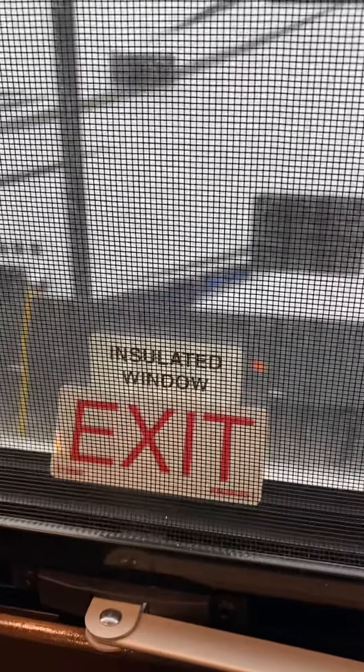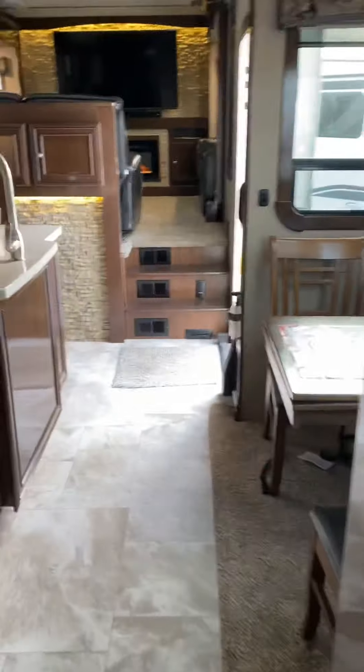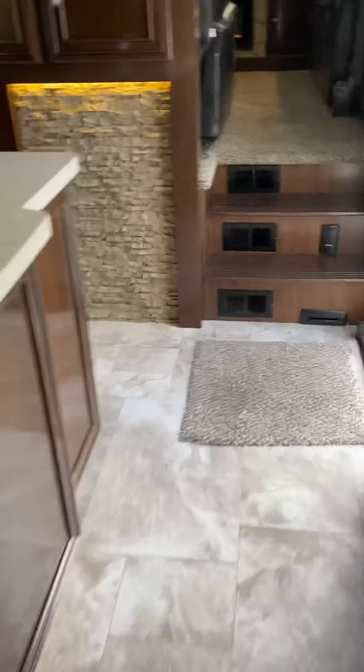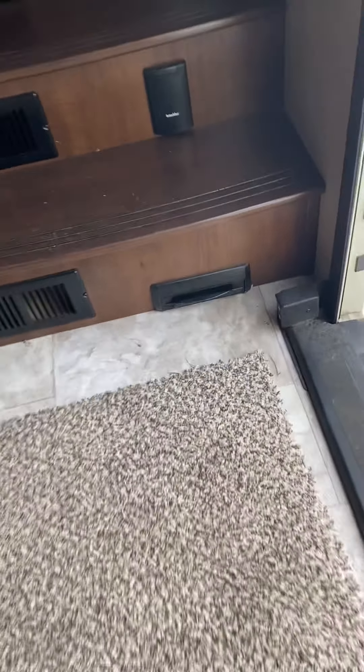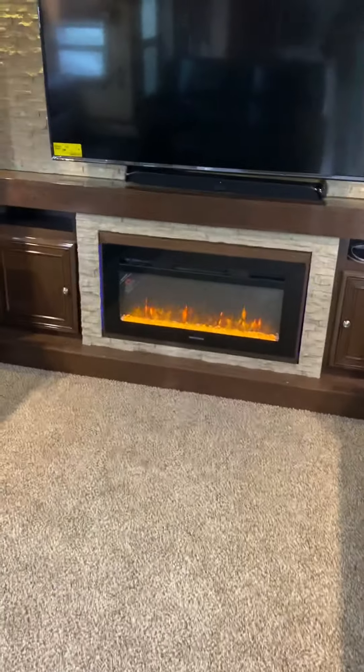As you can see, these are insulated windows. Got good steps here — we're gonna walk up. You've got your central hookup, back sweep, all your connections right in there.